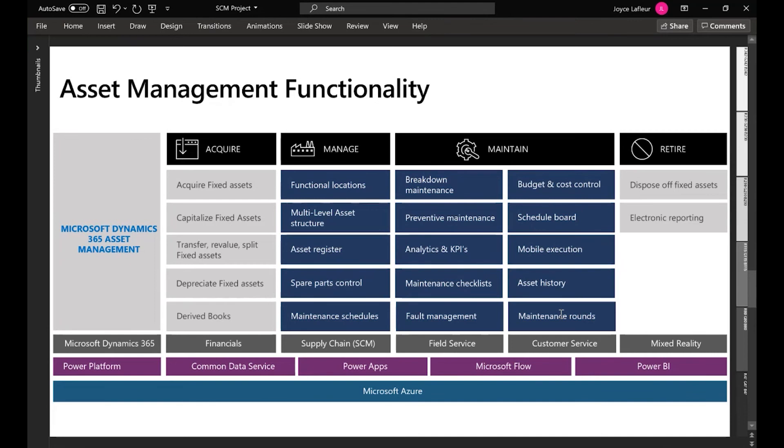Furthermore, the asset management functionality embedded within Dynamics 365 Supply Chain also has integration to other capabilities within the Dynamics 365 portfolio such as field service and customer service, and also leverages other investments that Microsoft has made on the platform, such as mixed reality and IoT hub integration.